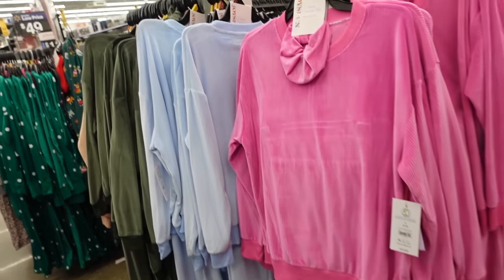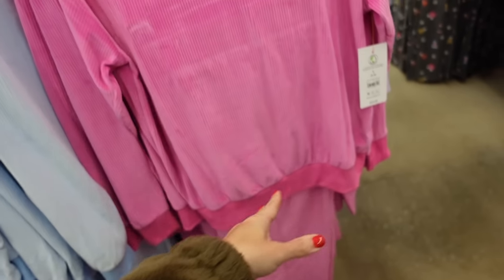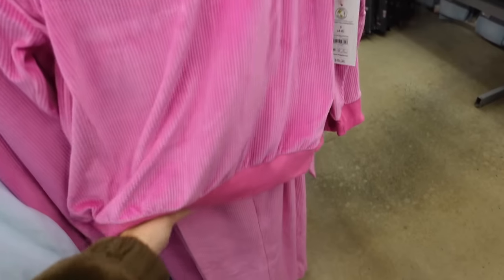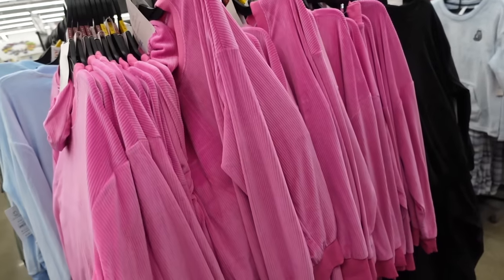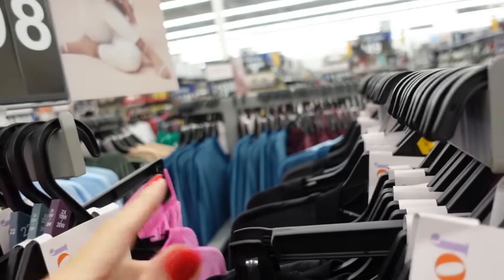Three-piece pajama sets from Joy Spun are really cute — they have that crew neckline, drop sleeve, ribbed wrist or ribbed bottom, also comes with the scrunchie. The pants have that elastic waistband, they're a wide leg in the pink, blue, green, gold. These sets are also $19.98, solid black, teal, and purple.